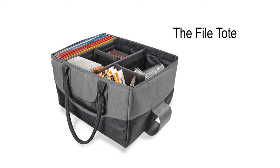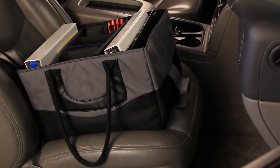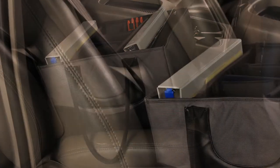The AutoExec File Tote. Whether you're a business professional, service provider, or soccer mom, traveling in and out of the vehicle just got easier.